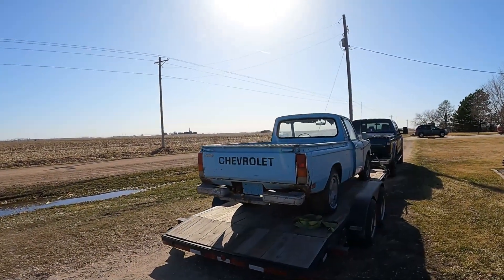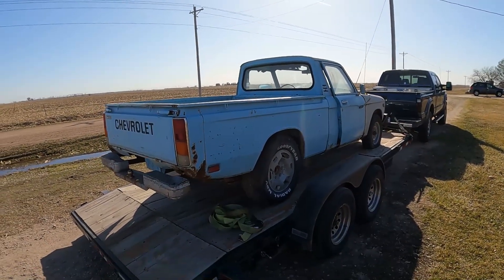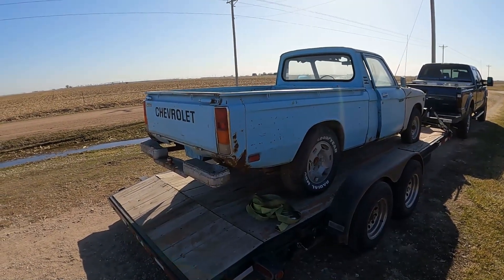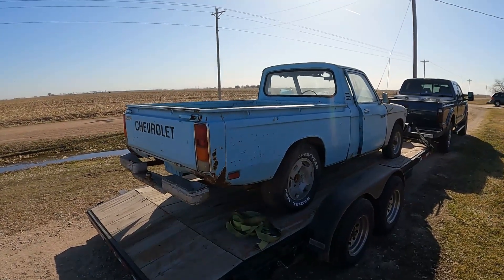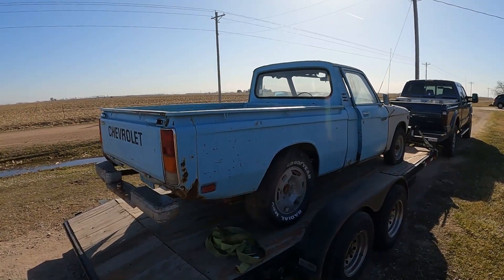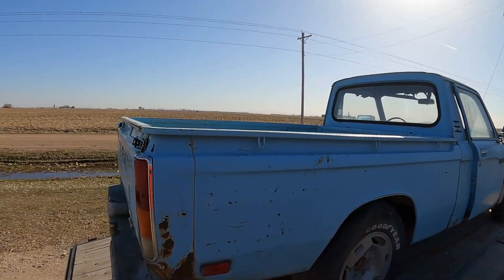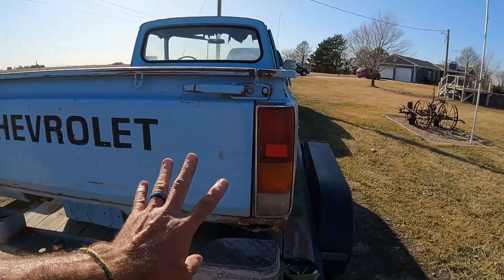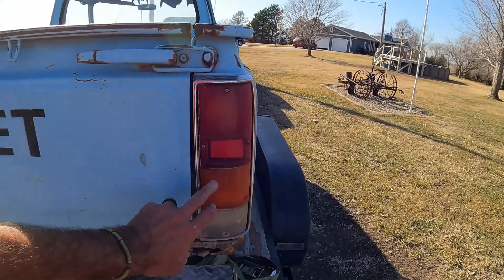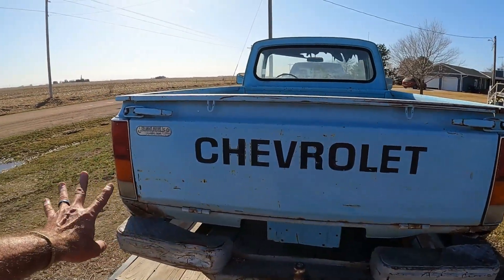1979 Chevy LUV. If you go back into these videos, we've got one and a half of these already. We don't need the whole truck — this is a parts rig, one of those ain't-got-no-title deals, but it does have some goodness to it. Starting on the backside: it's got a really nice tailgate. You can't deny that. It's got good taillights — I believe we need these. You can't ever have too many cool old truck tailgates.